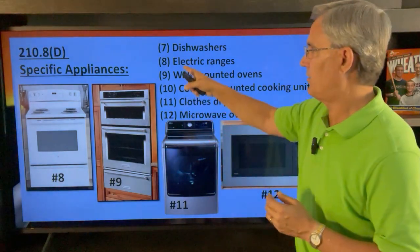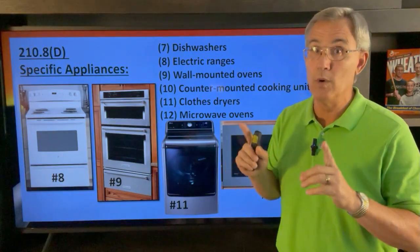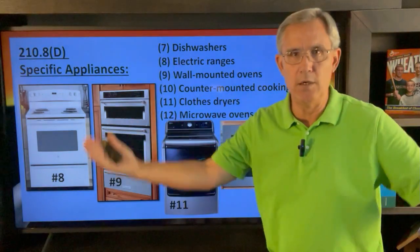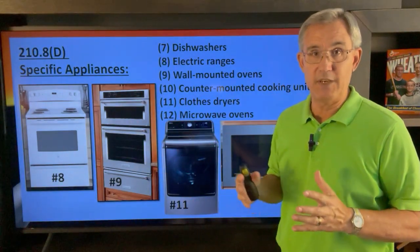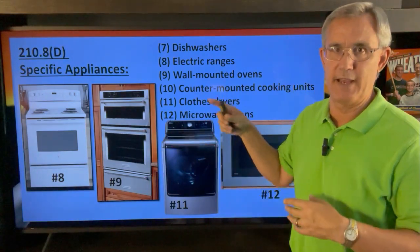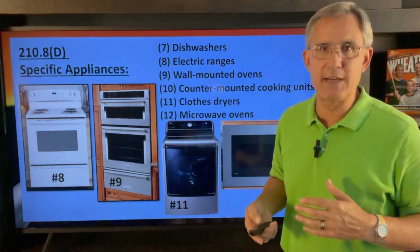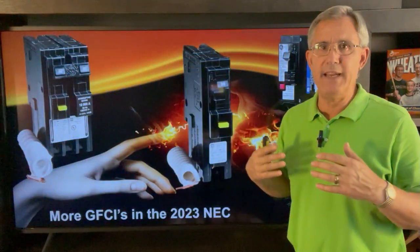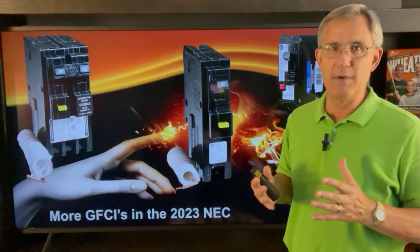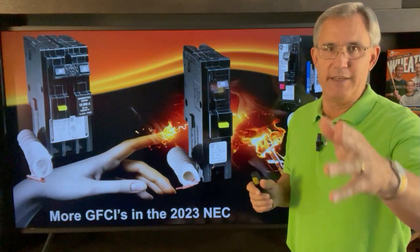People will say, well, if it says electric ranges then a gas range doesn't have to be GFCI protected. No — remember what we just talked about: all outlets in a kitchen basically shall be GFCI protected. Here they're just kind of piling on, telling us hey, in addition to that, all these are listed as well. So the 2023 National Electric Code adds a lot of GFCI protection in kitchens. Get familiar with it and talk to your electrician to see what's coming up in a jurisdiction near you.